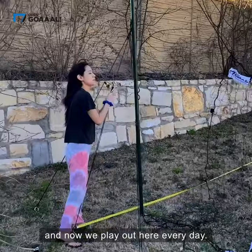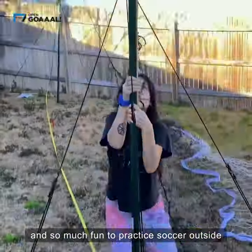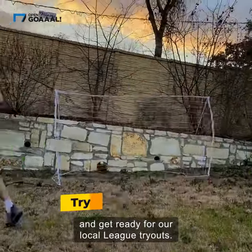It was super easy to set up and now we play out here every day. It's been a total game changer and so much fun to practice soccer outside and get ready for our local league tryouts.